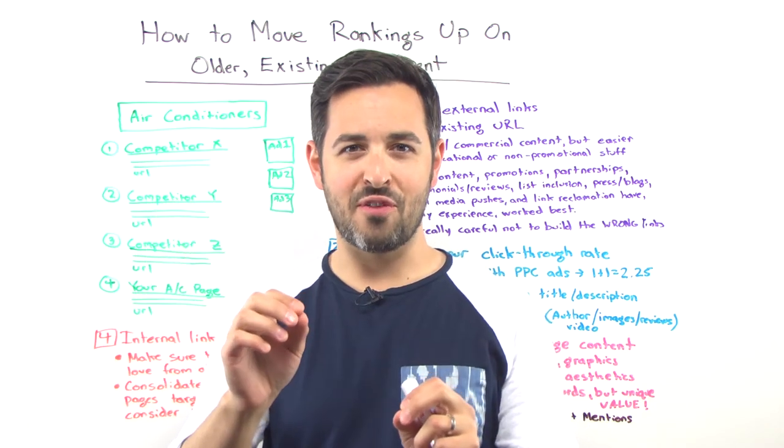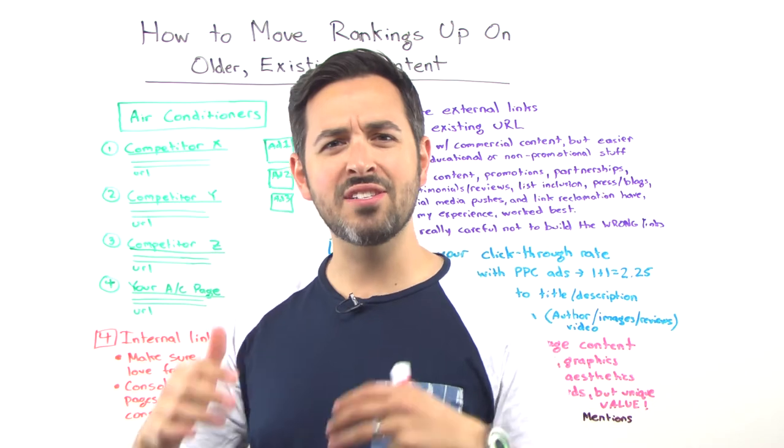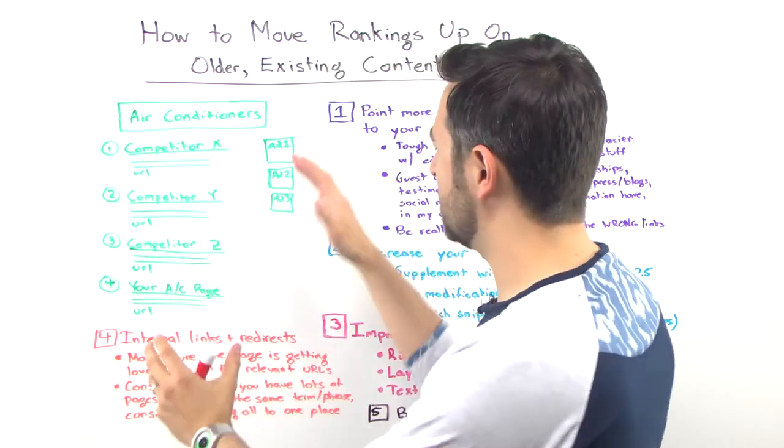Howdy Moz fans and welcome to another edition of Whiteboard Friday. This week I want to get a little down in the gritty details.